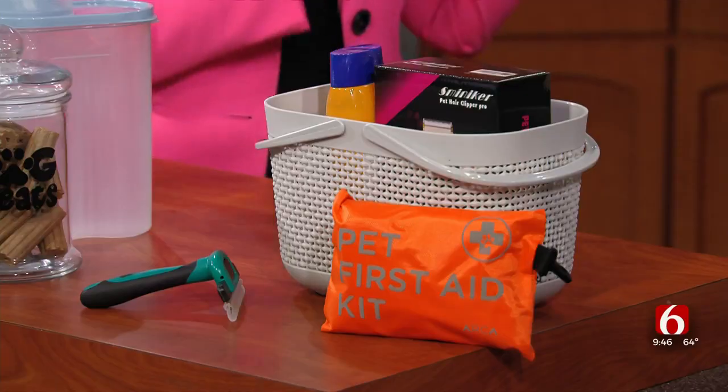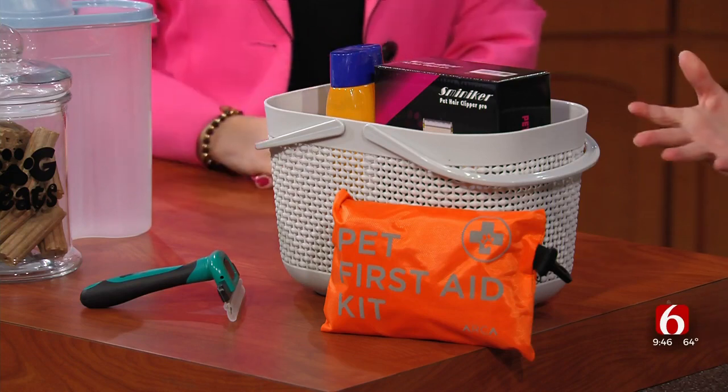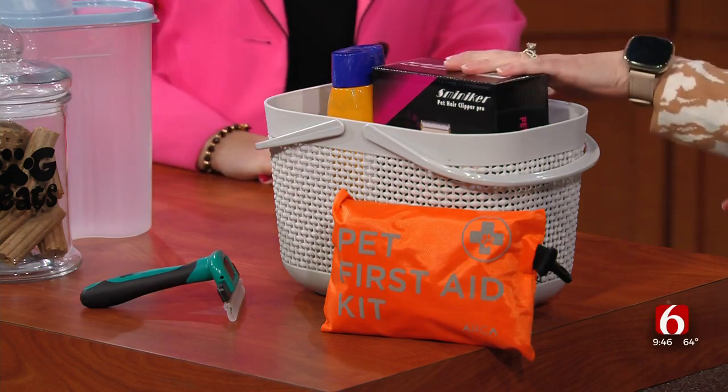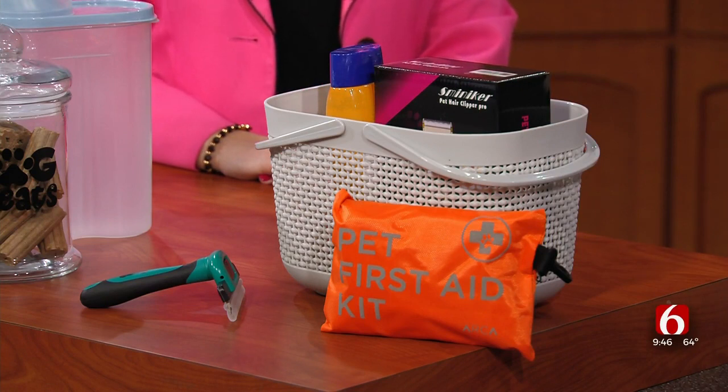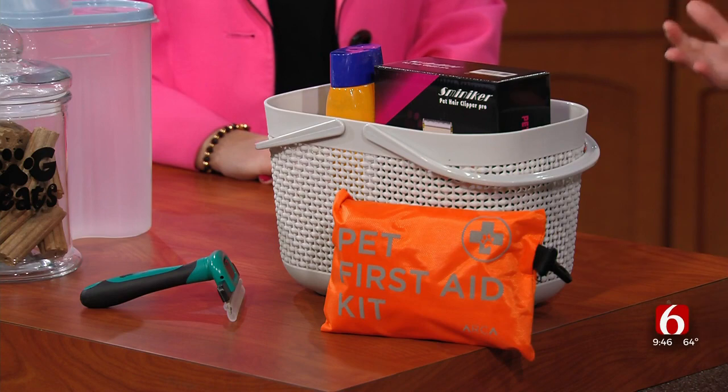Putting everything all together — all the stuff one pet might need. It's great to have a grooming kit or a first aid kit for your pet, so that when you're in the middle of giving your dog a bath and you realize you forgot something, you're not soaking wet. If you have everything you need and everyone in the house knows where it is, you can just grab it and go.